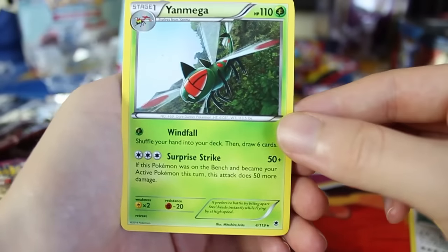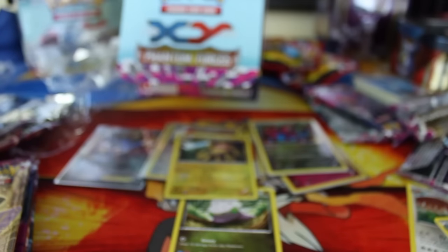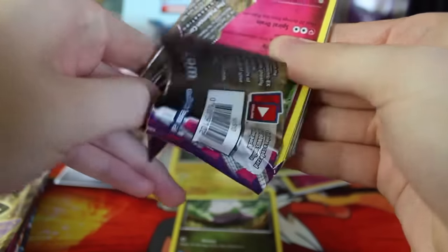Loudred, zero, sick Spheal, Yanma, Poochyena, Swirlix, Whismur — reverse holo is a Galvantula, which is a rare. And we've got a Yanmega rare. It's not mega-rare, but it's Yanmega which is a rare. All right, let's get to the next pack.